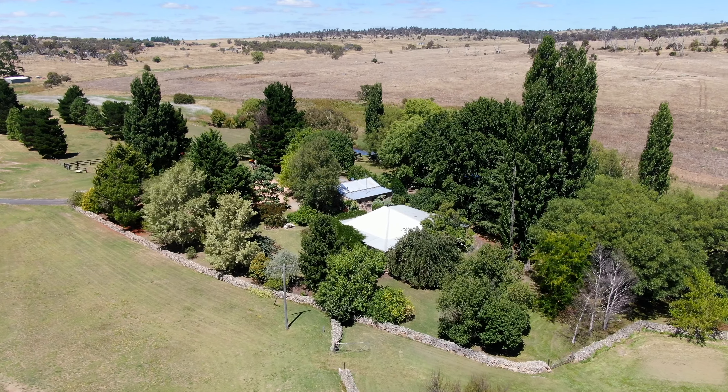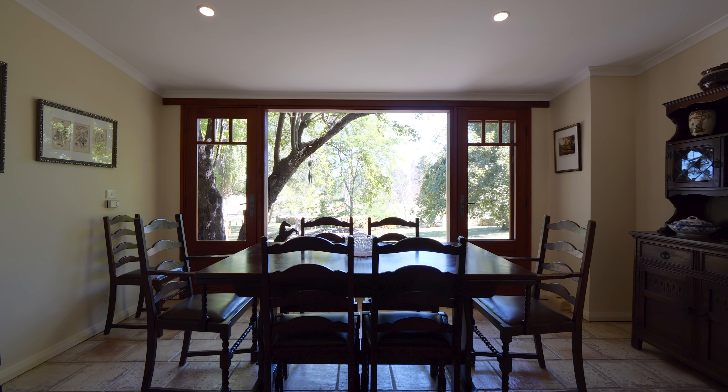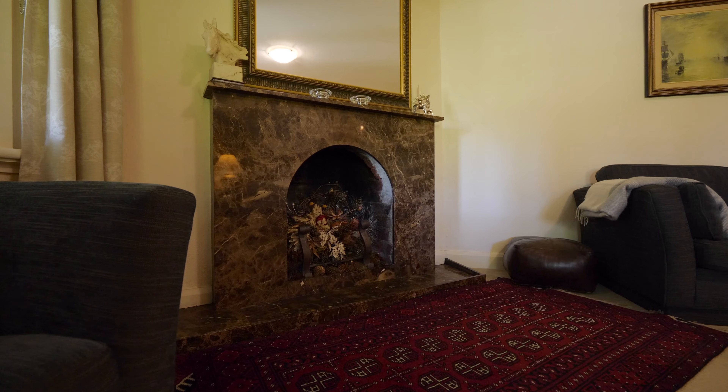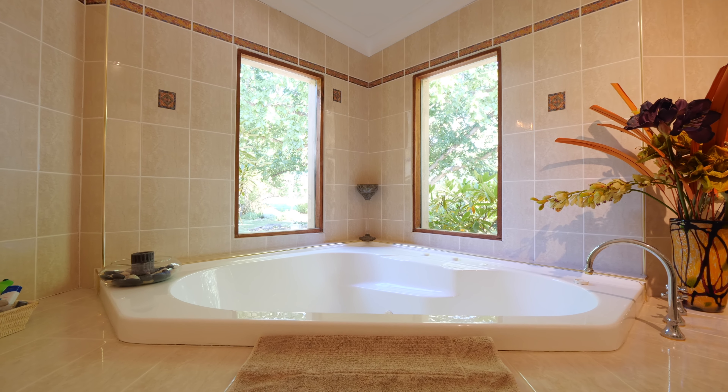Hi, welcome to Glen Elm. I'm Shannon Ferguson from Magrara Estate Agents in the Snowy Mountains, and we're excited to bring to you this magnificent small acreage property located just minutes from the township of Berrydale in the Snowy Mountains.